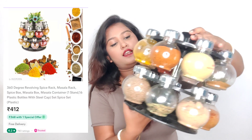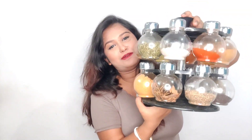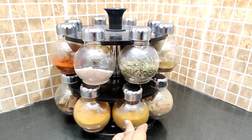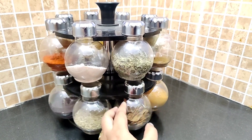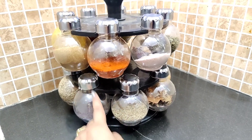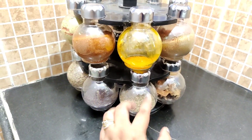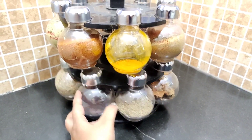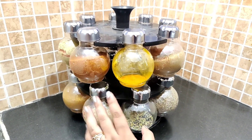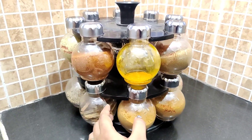The first one is this masala container. Those who have used it, they will know it's for masala storage. It is used to store masala and it works as a masala container.